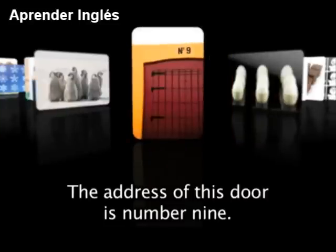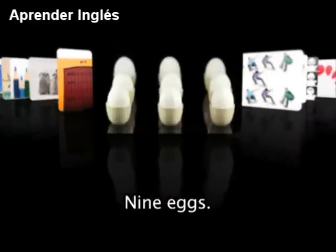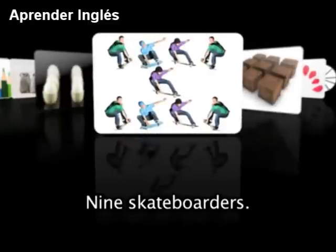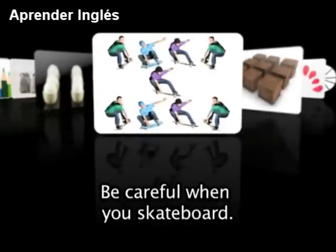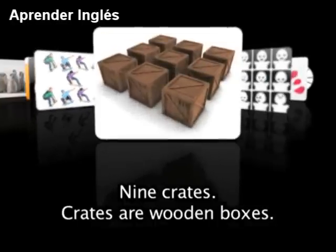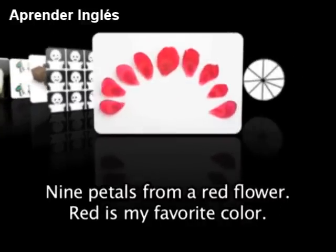The address of this door is number 9. What is your address? 9 eggs, 9 skateboarders. Be careful when you skateboard — it can be dangerous. 9 crates — crates are wooden boxes. 9 little ghosts. Scary! 9 petals from a red flower. Red is my favorite color.